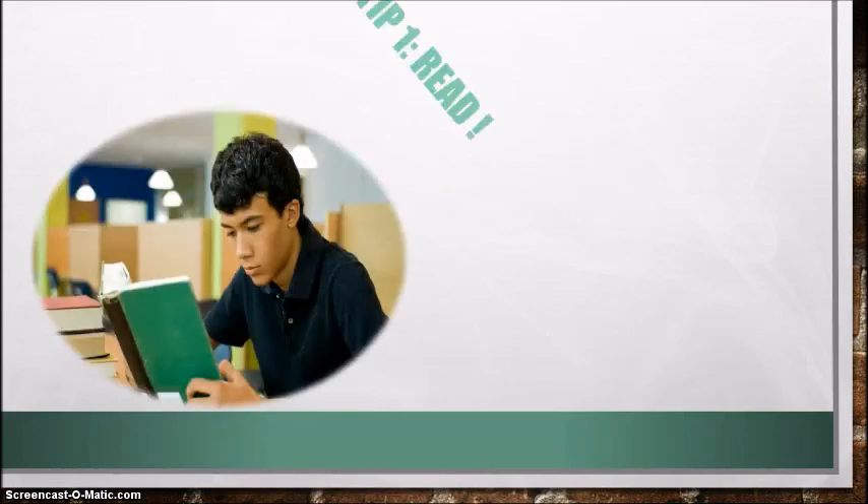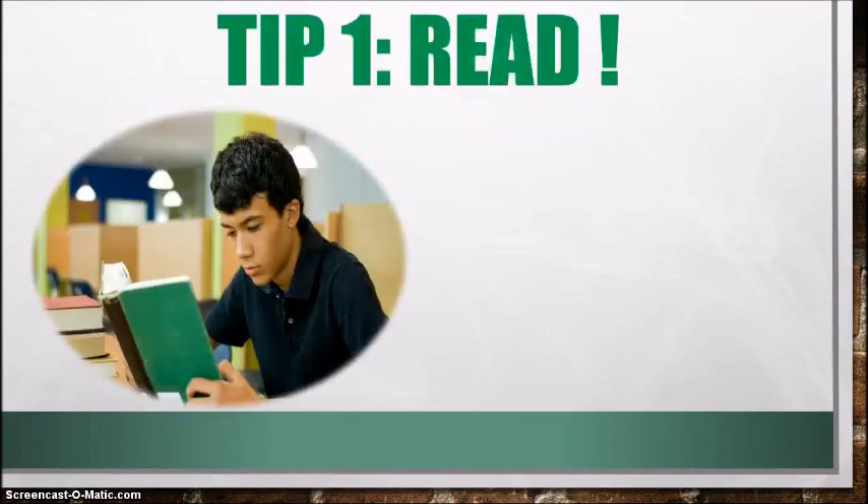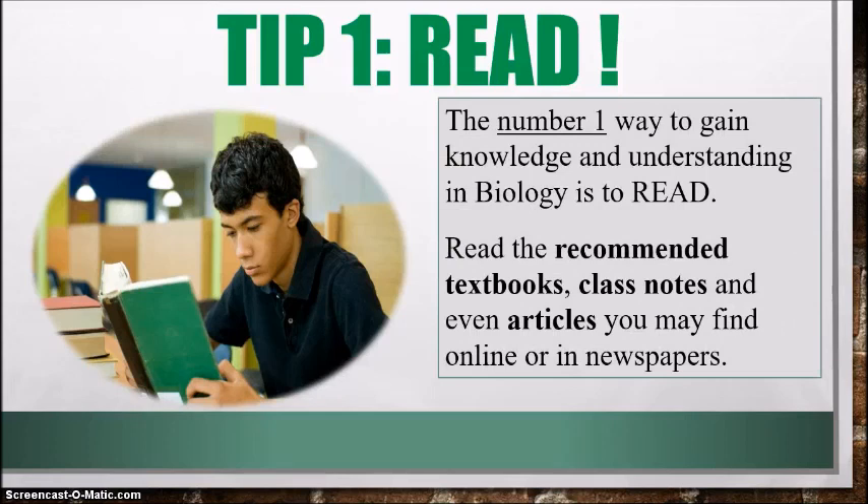Tip number one, and it's the most obvious tip: read. The number one way to gain knowledge and understanding of all the various topics, processes, organs, and structures — in biology you have to read and you cannot get around it. So you need to read the recommended textbooks, the class notes given by your teacher, and even articles online or in newspapers related to the topics you're learning in class. Reading is essential.